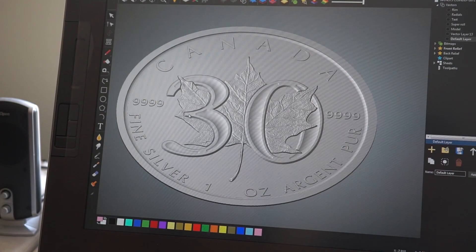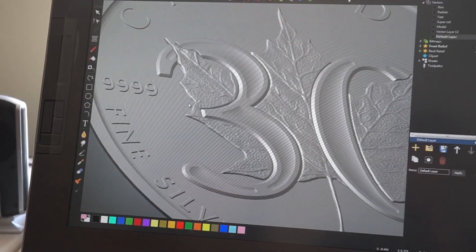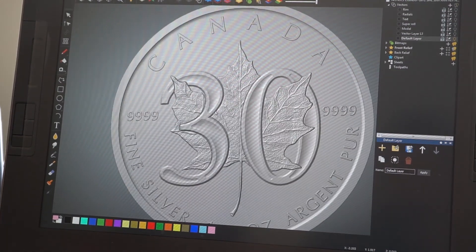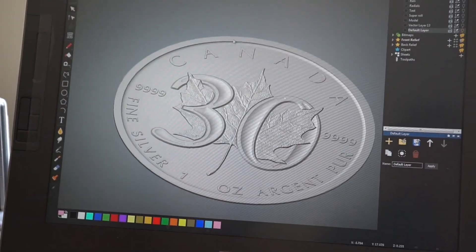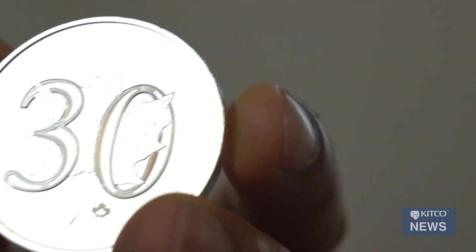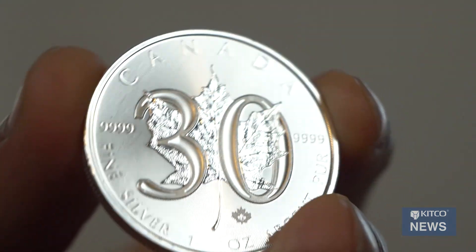We've wanted to keep the design iconic — it's very classic and it resonates with all the investors in Canada and worldwide. So what we did is we kept the maple leaf on there along with the radial lines and the security mark, and we added a unique '3-0' on the maple leaf, and we added some special frosting on it as well.